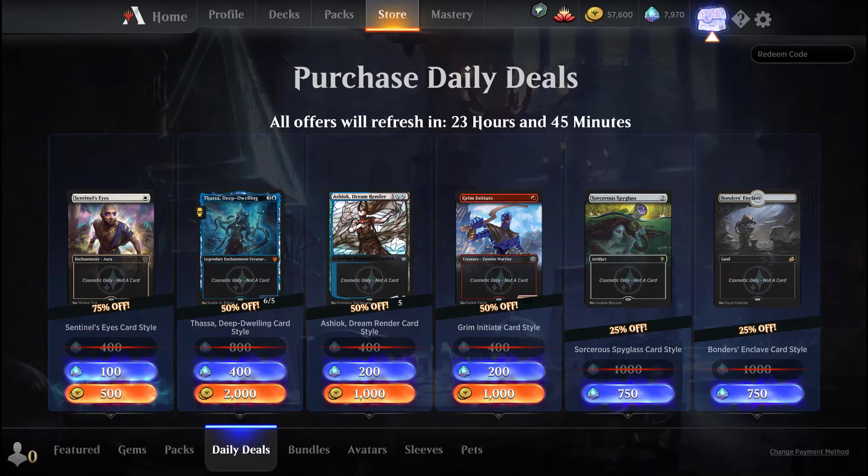Hey everybody, this is Tao at the Forge and I am back today with another daily deal review. Before I begin, let me know in the comments if you guys actually do like the daily deal reviews, because sometimes it seems like the wizard doesn't really have very good deals.